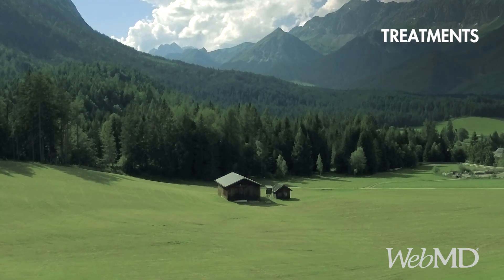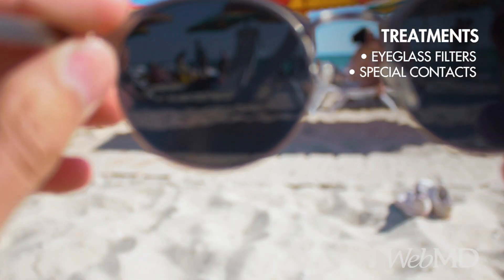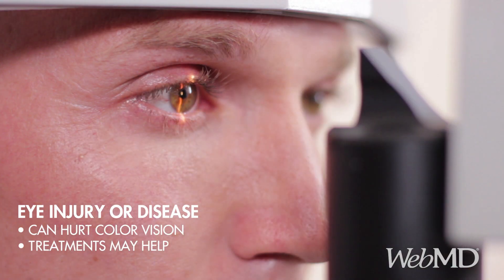While there's no cure, you may be able to see shades of red and green better with special prescription contact lenses or eyeglass filters. When a medication or disease causes colorblindness, getting the underlying problem treated may help too.